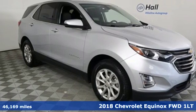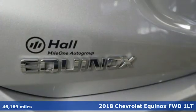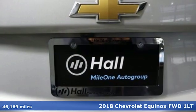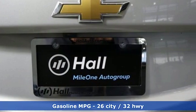It's a 2018 Chevrolet Equinox. This Equinox is a talented multitasker with impressive fuel economy, thoughtful safety features, and a powerful performance.